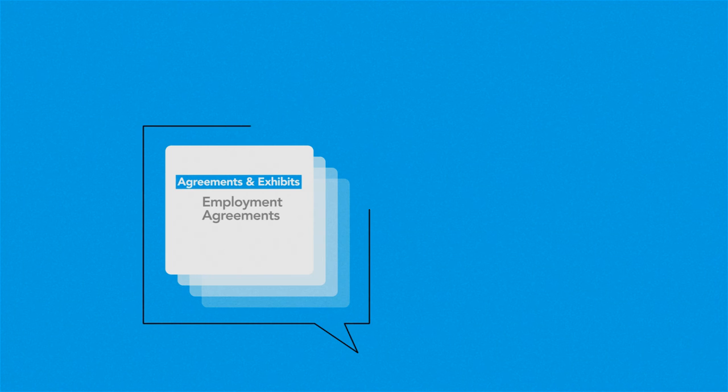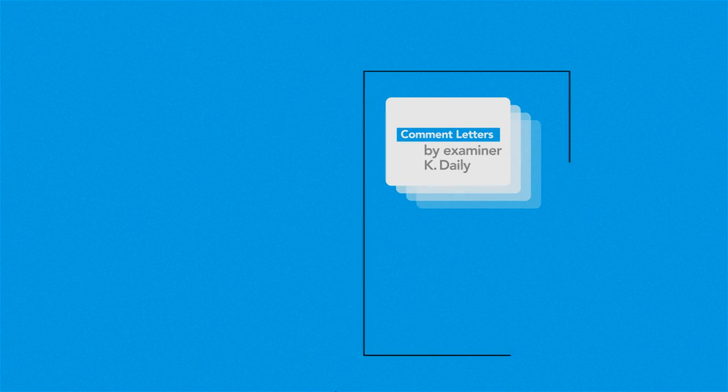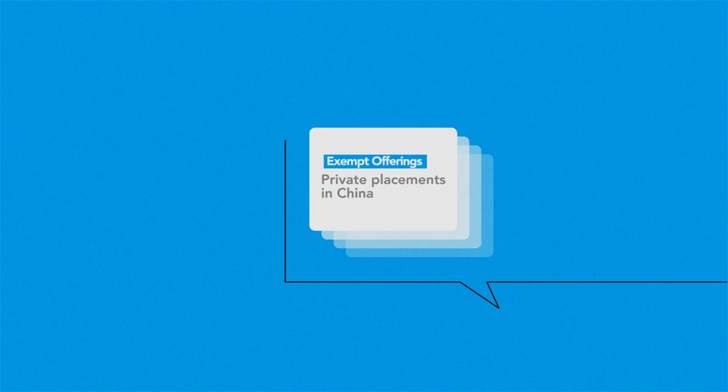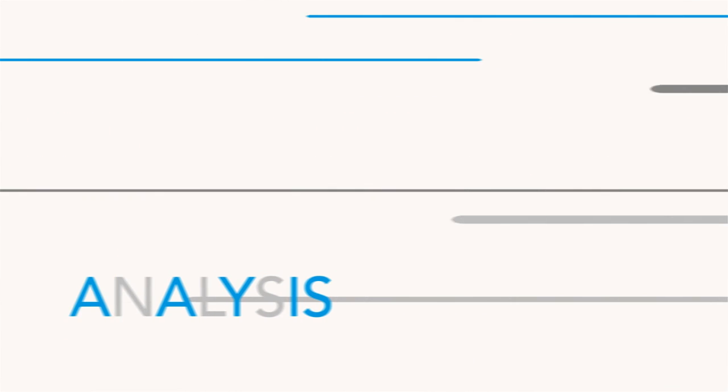Accessing filings. Working with exhibits. Sourcing regulatory communication. Finding hard-to-find documents. With Intelligize, this all takes less time, so there's more time for effective analysis.